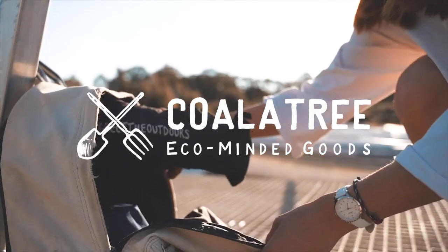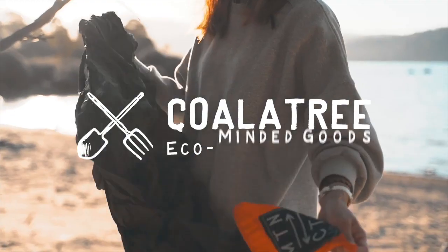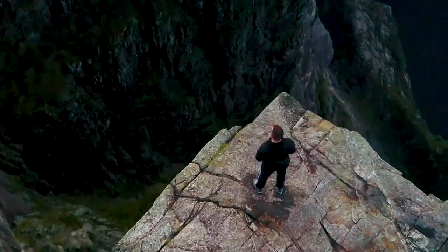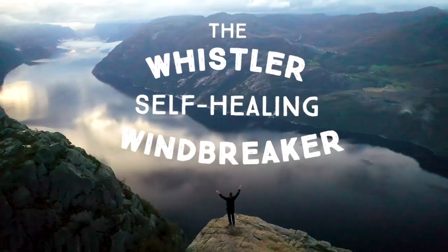For nearly 10 years, we have strived to bring you eco-minded and sustainably sourced products. Now we're back to introduce our latest mind-blowing outdoor tech apparel, the self-healing Whistler Windbreaker.